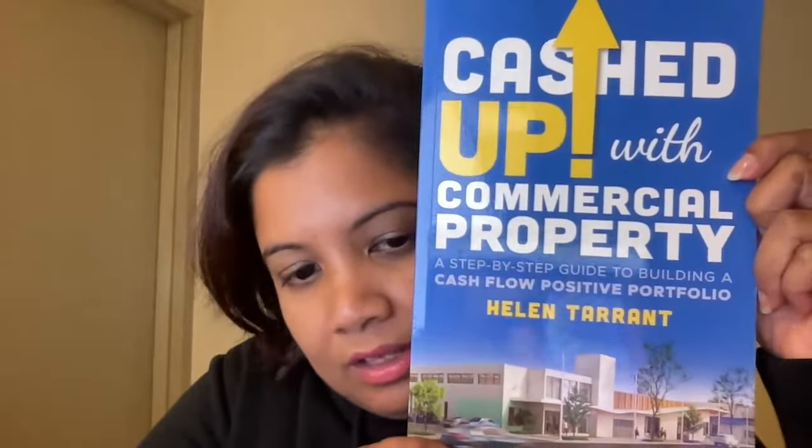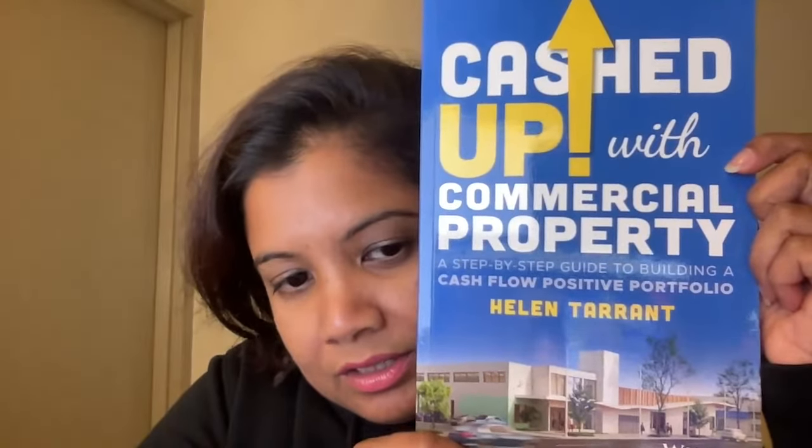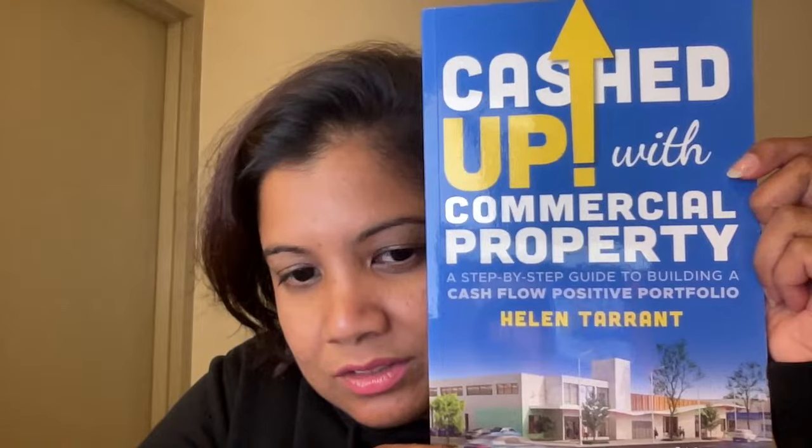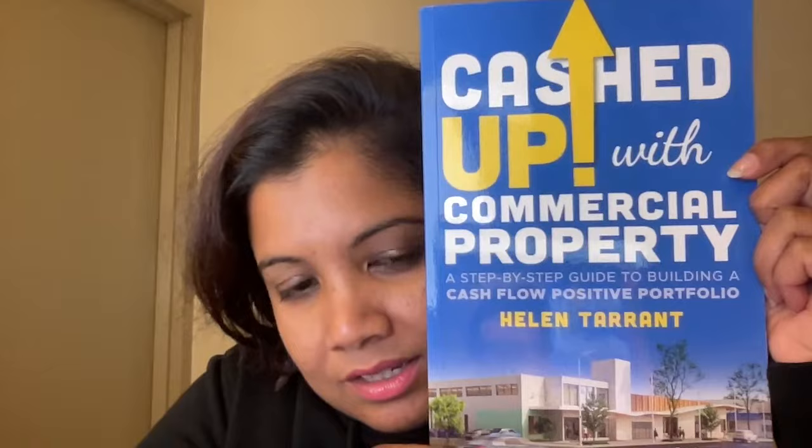This is a book written by a Chinese-born, now Australian citizen, a writer based in Melbourne. She came from China to here with nothing, and she's built a really, really successful business out of buying commercial properties, not residential, because residential, according to her, is a lot of headache, whereas commercial property is the way to go.